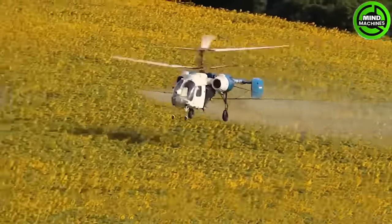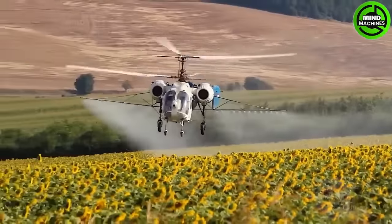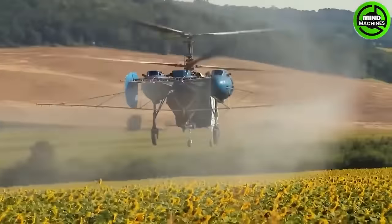Thanks to its broad and elongated wingspan, along with a horizontal misting system, when it takes off with its powerful engine and smoothly operating wings, it evenly distributes the mist across the surface.